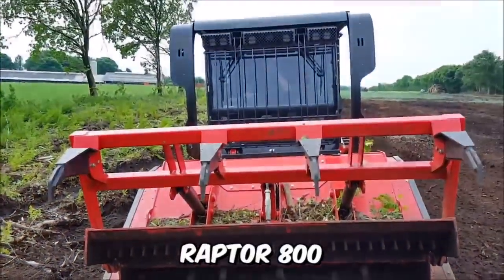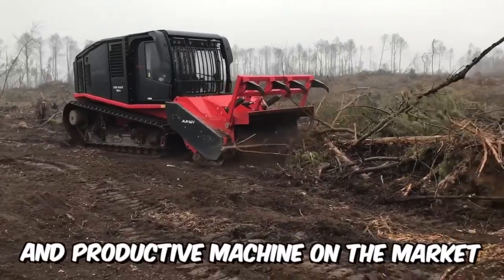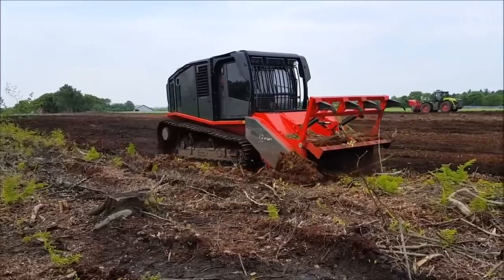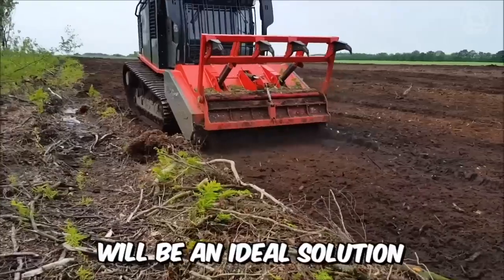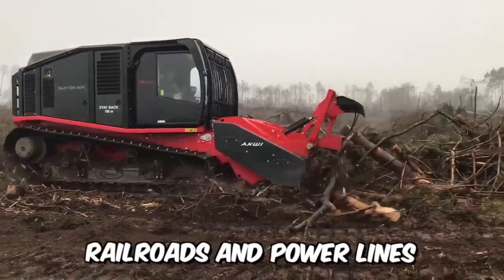The Raptor 800 is a modern self-propelled mulcher on a tracked chassis, the most powerful and productive machine on the market. It was designed to solve extremely complex tasks effectively in the shortest time possible. The purchase of such a machine will be an ideal solution if you need to clear cuts for the construction of gas and oil pipelines, highways, railroads, and power lines.